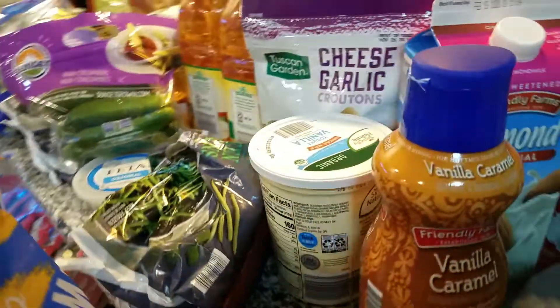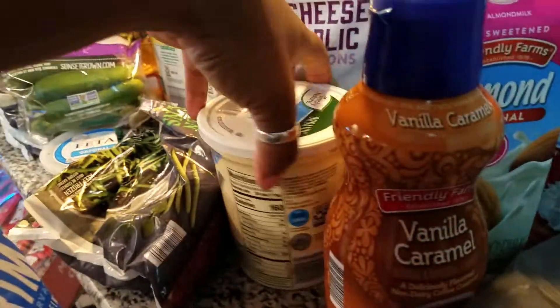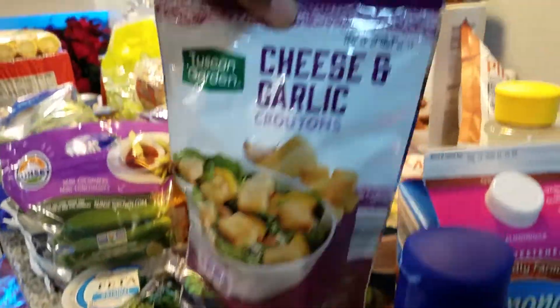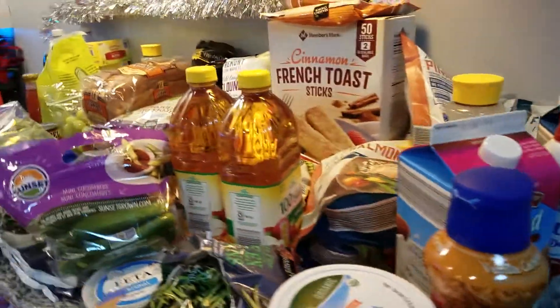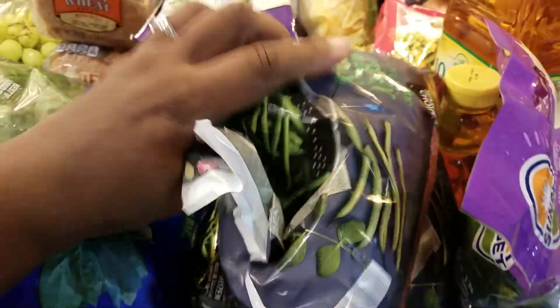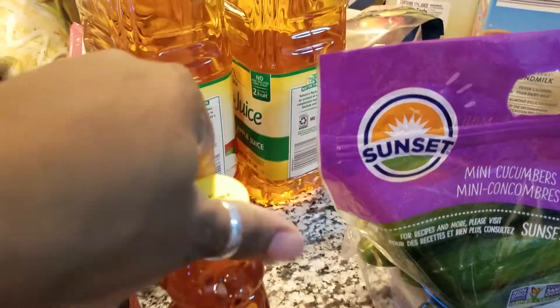Then I have Nia's favorite yogurt — she likes to put the granola on top. We have some garlic croutons — hubby must have got those. Over here we have some green beans — I got three bags because my mama loves these as well. Got some feta for our salads, and you know I love the baby cucumbers with ranch. Got some honey and two things of apple juice.